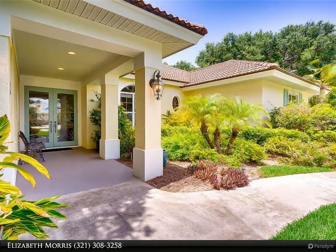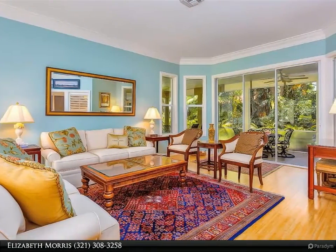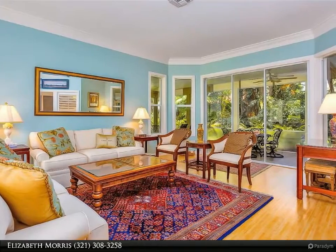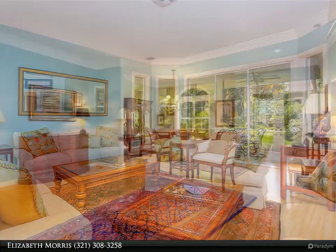Tropical backyard with coconut palms and fruit trees. CBS custom-built home with new porcelain tile in kitchen, family room, and bathroom, large screened-in porch, and new washer and dryer.